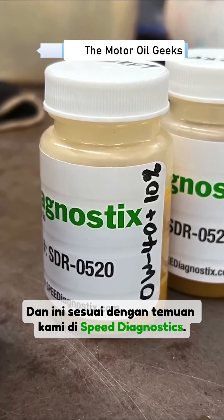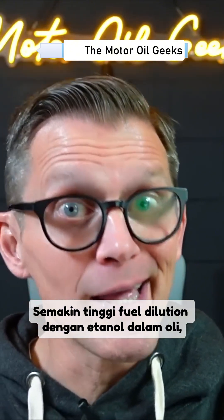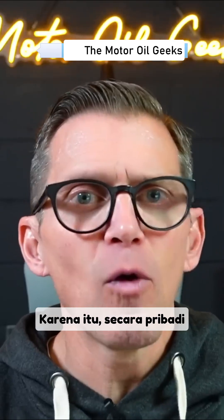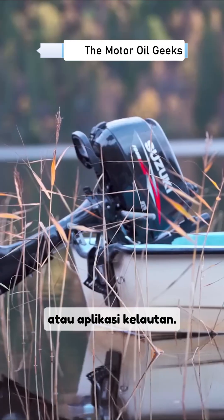That correlates with what we've seen here at Speed Diagnostics — when there's a higher level of fuel dilution ethanol in the oil, wear is higher. Personally, I'm avoiding ethanol-blended fuels for anything that has a carburetor or marine applications.